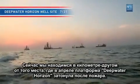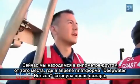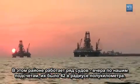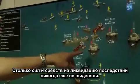We're approximately a mile from the site where the Deepwater Horizon burned and sank in April. There are a number of vessels here — we counted 42 yesterday within about a quarter mile. It's the largest U.S. response to an oil spill in history.